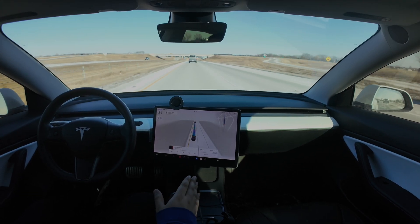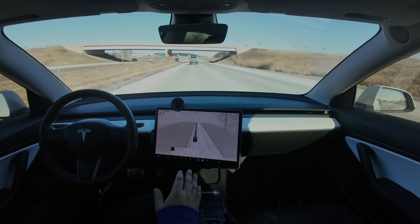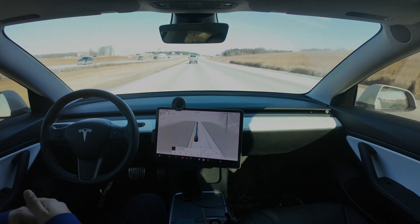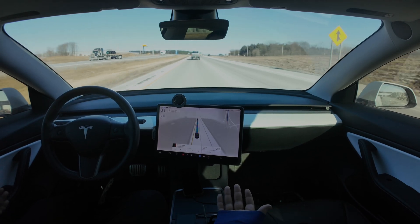I got to say, 85 is fast — for a car that's driving and controlling itself without me having to do any input, 85 is a really fast speed. But can it handle faster?